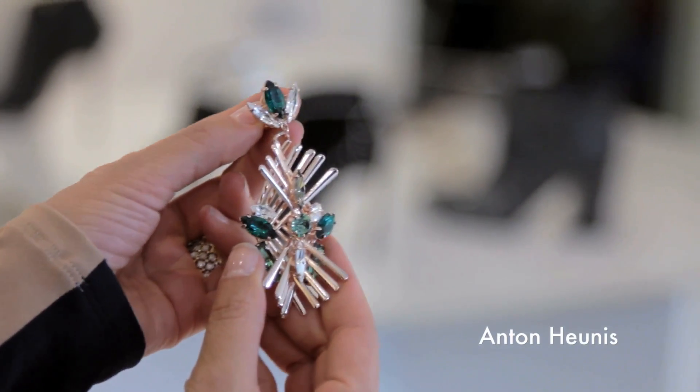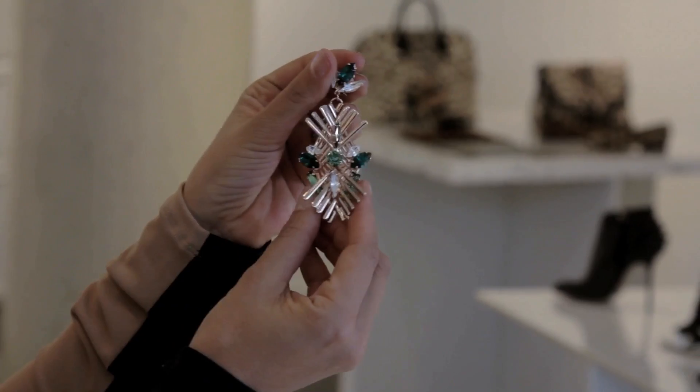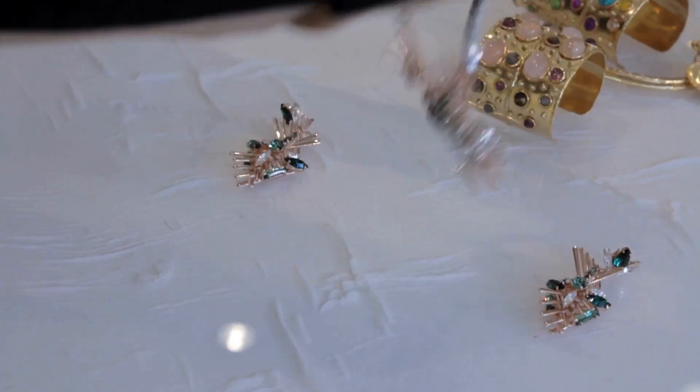These are the type of pieces that you'll wear every day. Now, if you're really into shine and a little bit of bling, this is an exclusive piece that we designed with Anton Hunnis. It's a little bit Egyptian-inspired. And these are just bold statement earrings. And here we have the matching necklace.